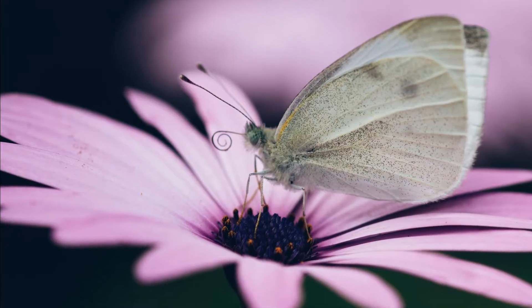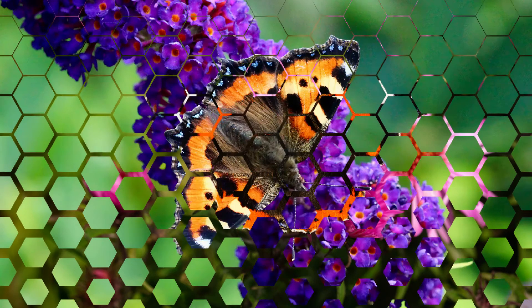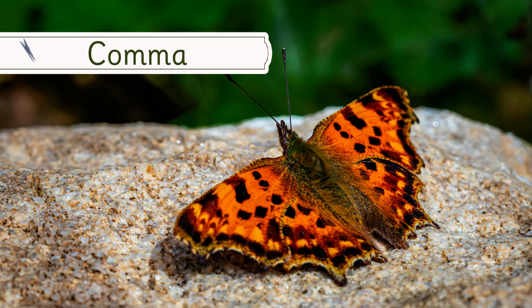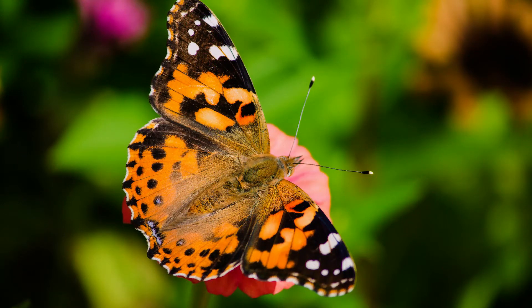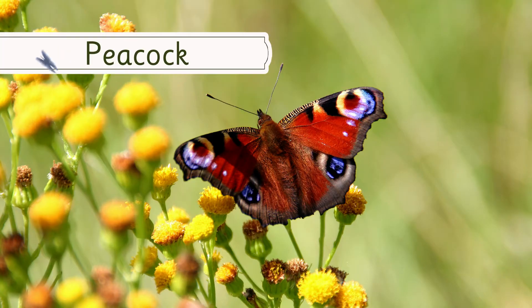These are some that you might see in your garden: the red admiral, small tortoiseshell, comma, painted ladies, and my favourite, which is the peacock butterfly.